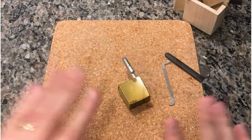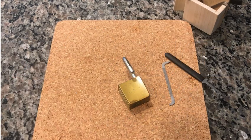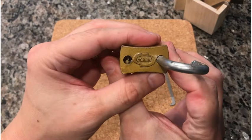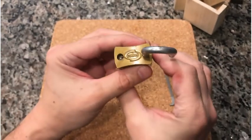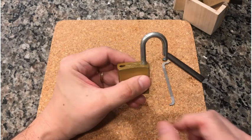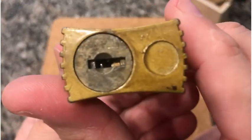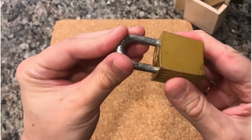Hi everybody, it's Doug. Look at the time — it's Quick Pick Thursday! What we have here today comes from Chris Capune. This is a nice Corbin. When I looked it up, I found it being traded on collectors sites as an antique, so I'm assuming it's antique. It is a wafer lock, and I believe it has about five wafers from what I can count.